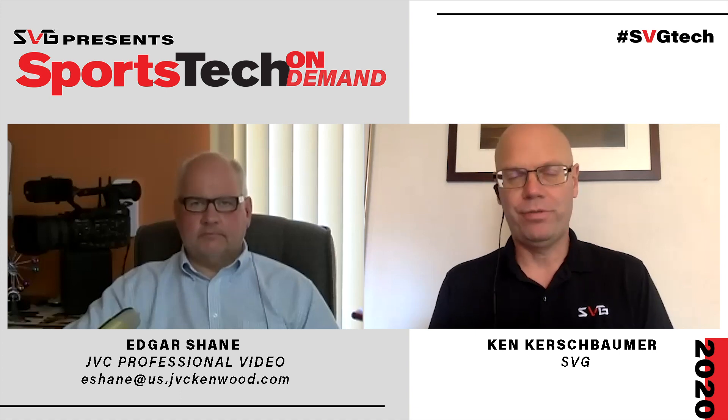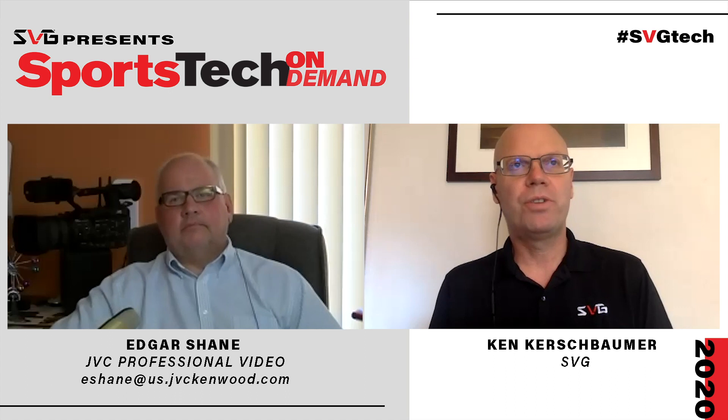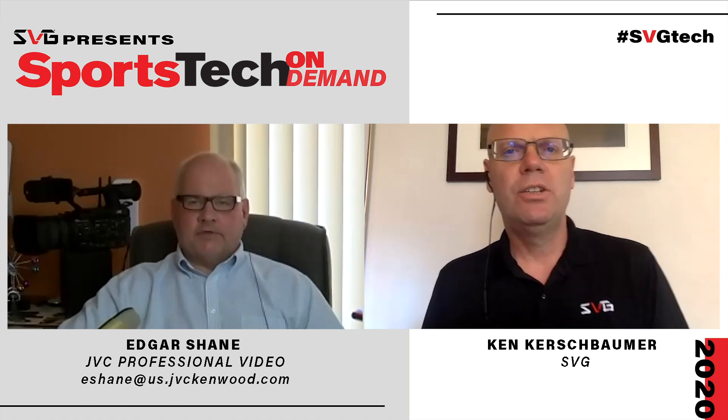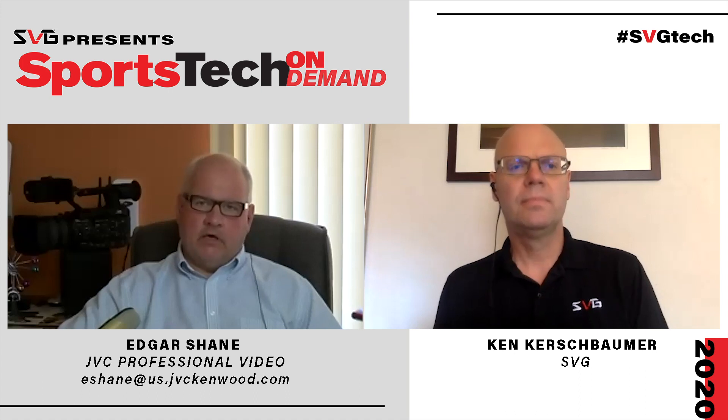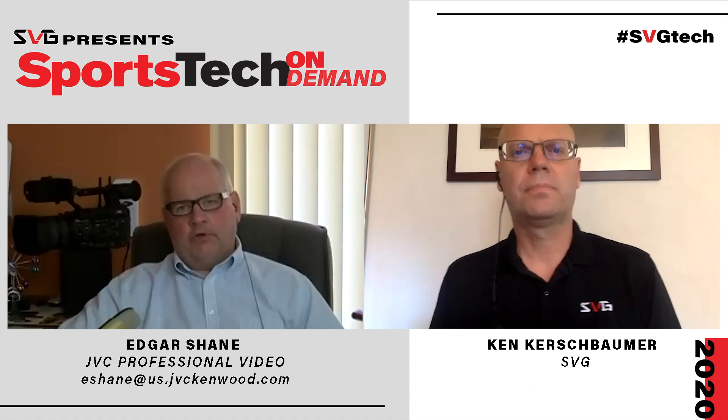As far as the camera itself, you guys have done some really cool things integrating graphics, score bugs, and data — kind of tying it all together and creating a one-stop shop for production. Is that part of the Connected Cam philosophy? Absolutely. We actually started even before Connected Cam with the GY-HM250, which can also embed and overlay scores on the image, but we've improved it and made it part of the Connected Cam series.